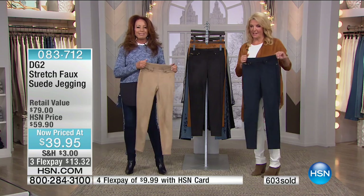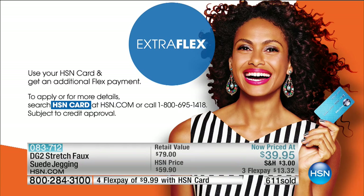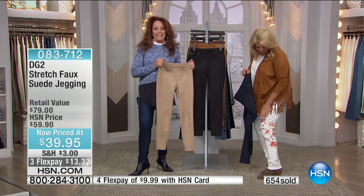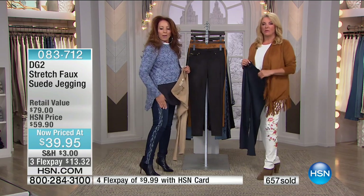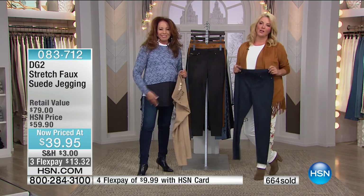Extra Flex: during Diane's visit, which officially starts now and through tomorrow, you can get Extra Flex on every single item. If you have your HSN card and it's three flex, it goes to four. If it's none, it's two. If you don't have a card, you can apply, and if you're approved you can use it right now. You will find pants, tops, and outfits that you're going to be passionate about — including, don't forget, our today's special coming up, which we are wearing and loving. Diane Gilman right here for you on HSN.